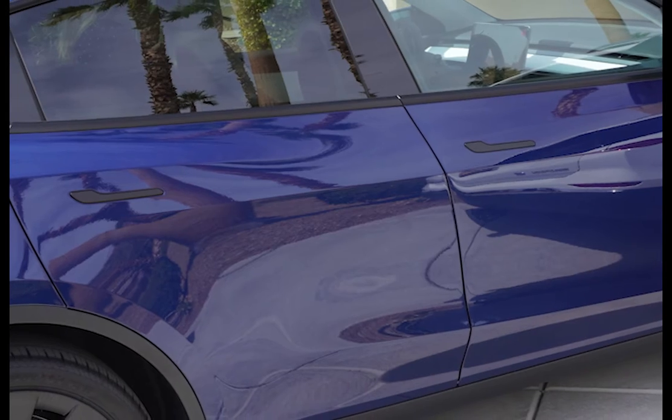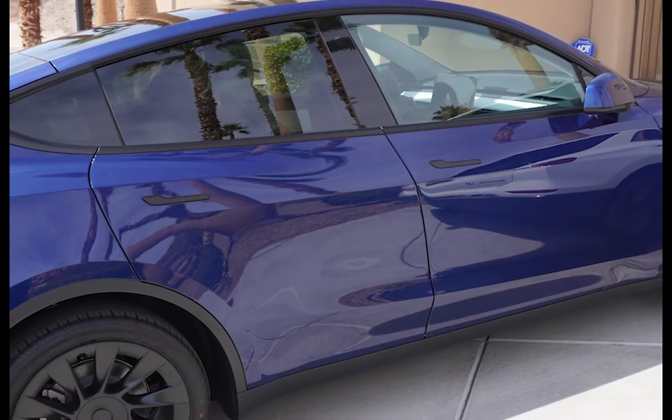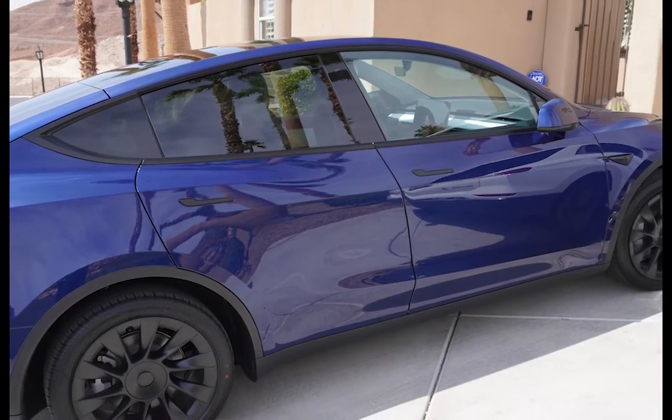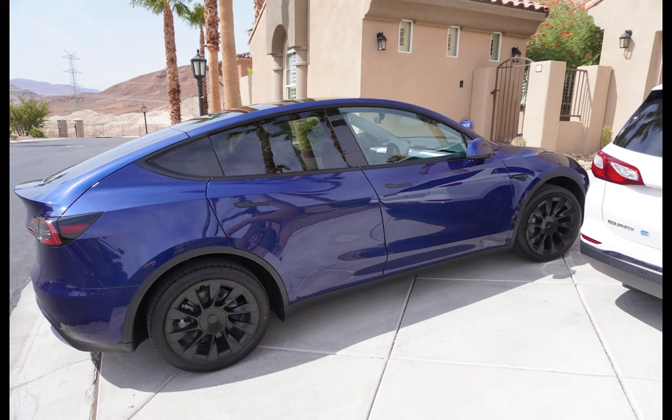Usually at a car dealership there are all these packages — stereo system and so on — but with Tesla that's all just standard. It makes the process really simple, and there's no haggling. Everyone pays the same price for their Tesla, which actually is quite nice compared to other car-buying experiences.